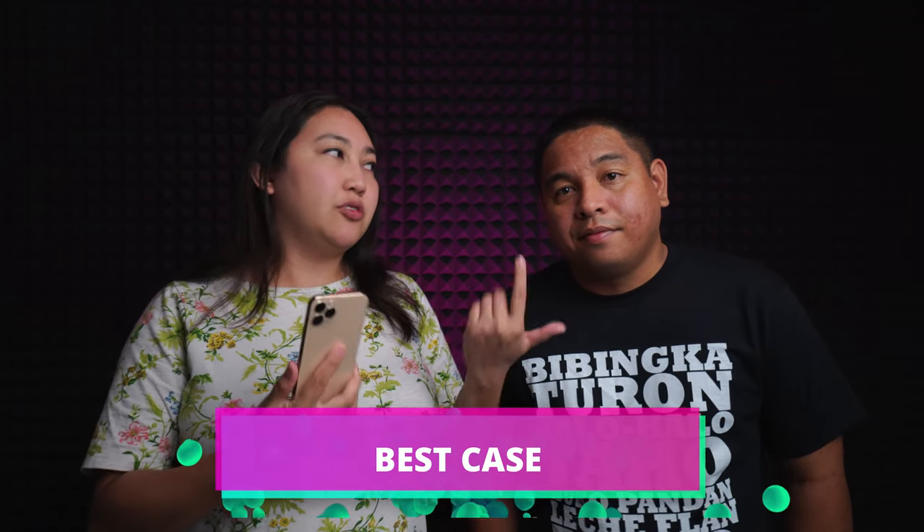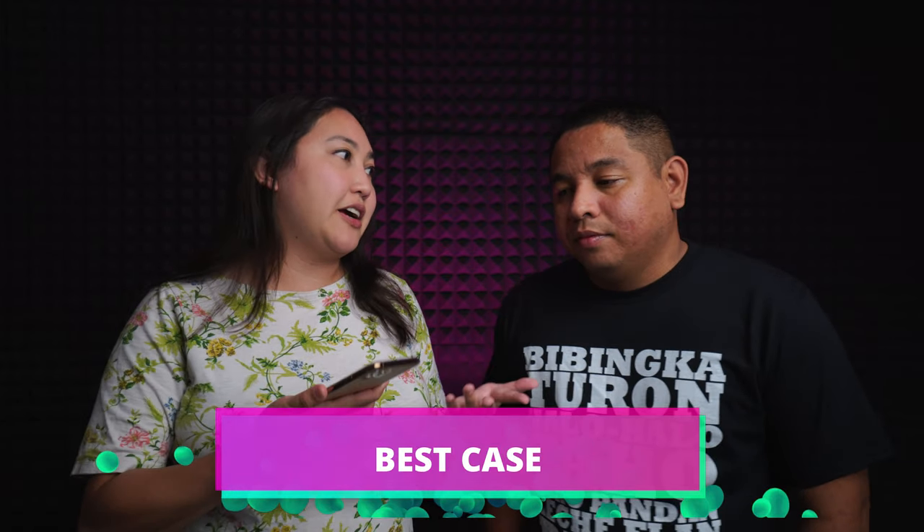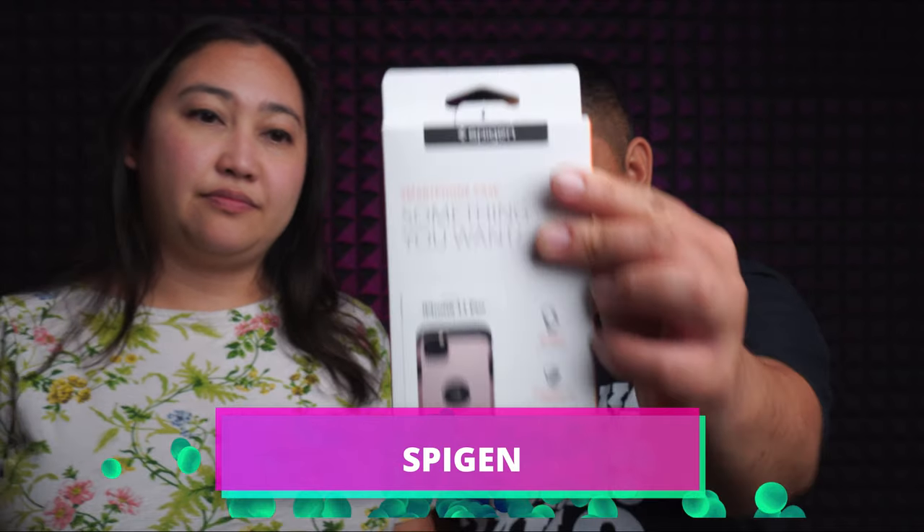Every time I get an iPhone some people don't want a case — they just use the phone bare. I don't know how they do that because I've dropped my phone so many times I can't even count. So I get the same case every year — the Spigen. I'm not even sure how to pronounce it, but it's always what we go to because we've dropped our phones so many times and it always comes through.